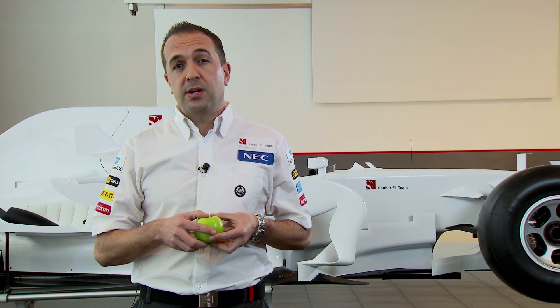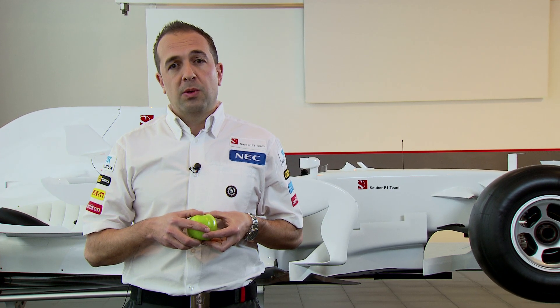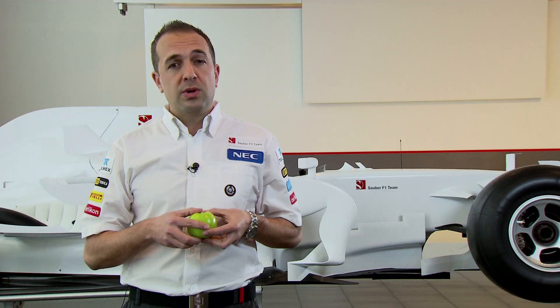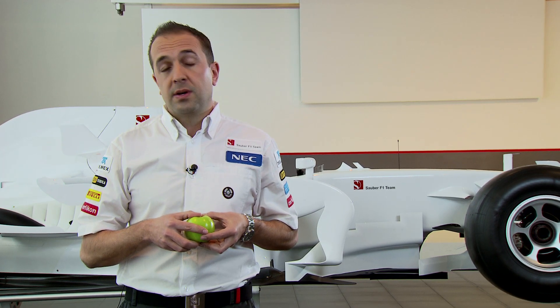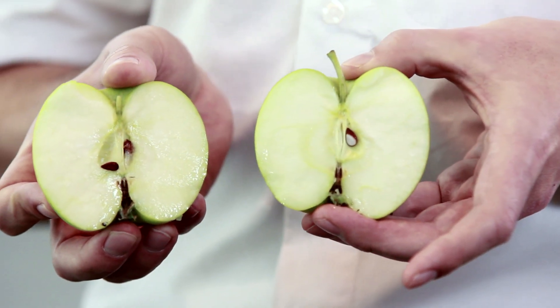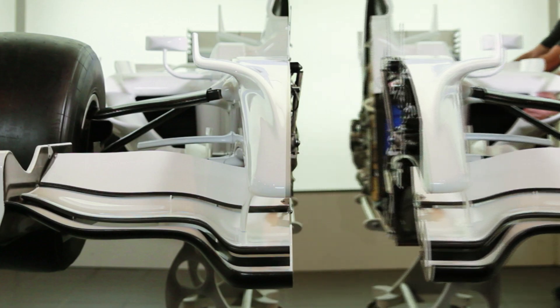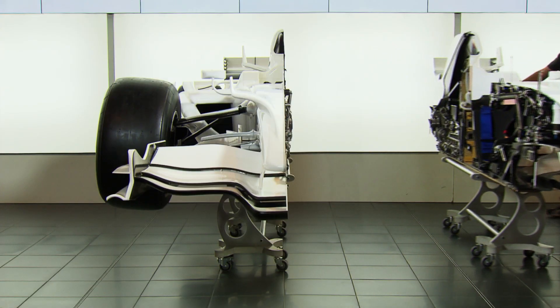As we all know, Formula 1 is the pinnacle of technology in motorsport. As I'm sure you've all seen on TV and in magazines, there are lots of pictures of Formula 1 cars. But wouldn't it be really cool if we took a Formula 1 car and split it and opened it, just like an apple? Here at the Sauber F1 team, that's exactly what we've done. We've put a car straight down the centre line. It's taken us two years, but here it is.